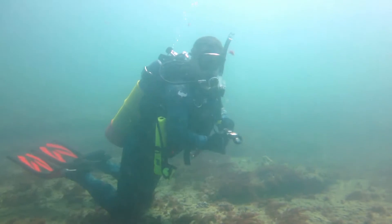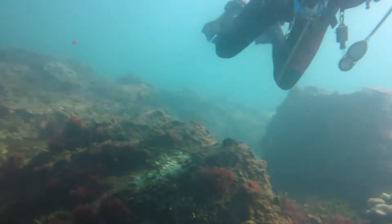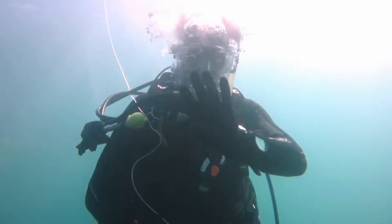This is the first time diving the Keyhole for at least one of these divers, and the first time in a long time for most of us. I think everyone was happy to be back diving a spot that usually has quite good visibility and where you never know what you're going to find.